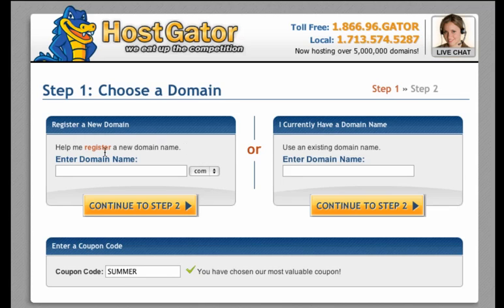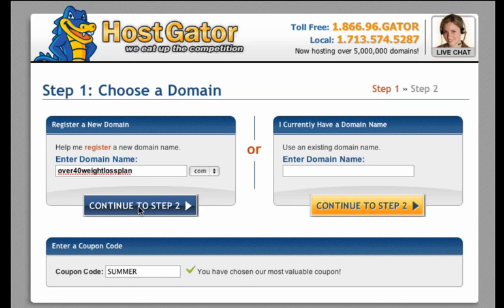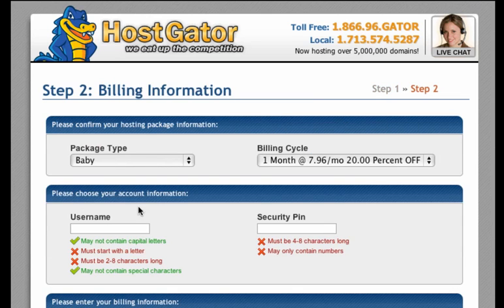It asks to help me register a new domain name or use an existing domain name. Since this is the first website, we are going to register a new domain name. And remember, we decided on in the last video — Over 40 Weight Loss Plan. So Over40WeightLossPlan.com. They inserted a coupon in here automatically so that I would get a little bit of a discount. Hopefully that's still active. So I click Continue to Step 2.